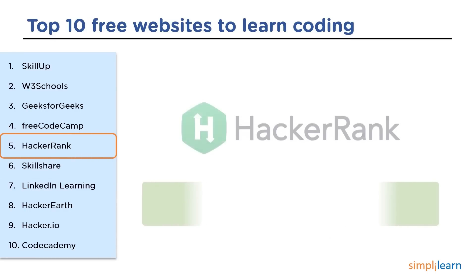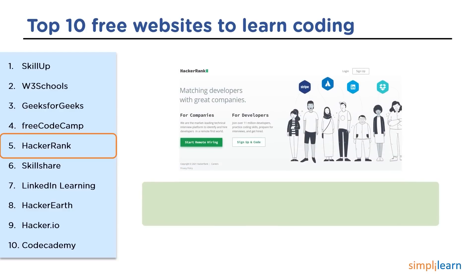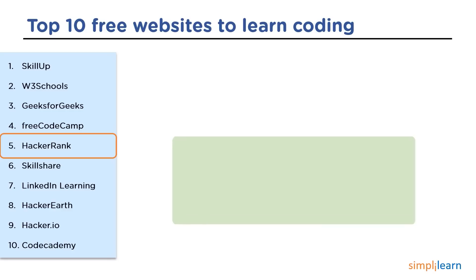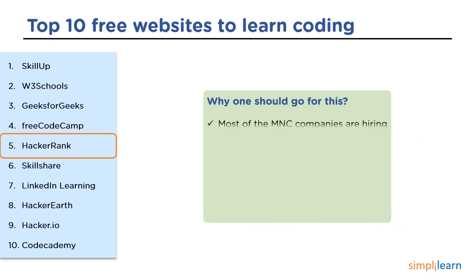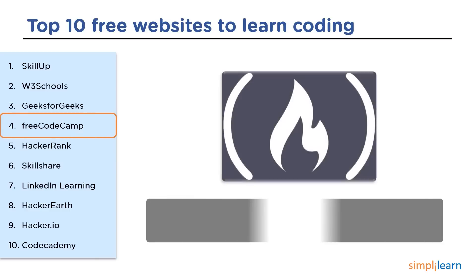The next website is HackerRank. HackerRank is a technical company that focuses on competitive programming challenges for both consumers and businesses. It helps in hiring for other companies and includes languages like Java, C++, PHP, Python, SQL, and JavaScript, spanning multiple computer science domains. Most companies choose HackerRank to hire people. It provides challenge and practice codes to get more command over the subject and also provides hiring events with a lot of vacancies.